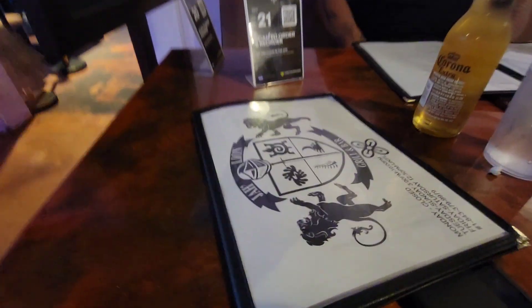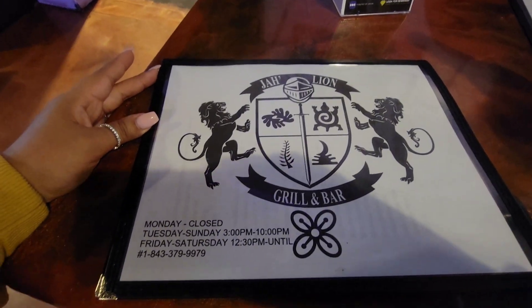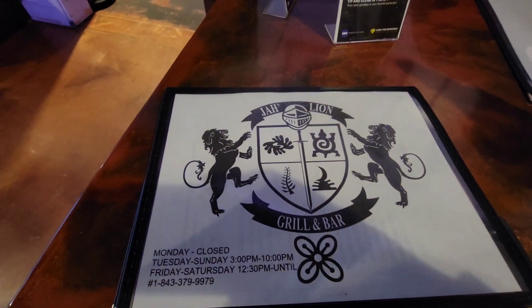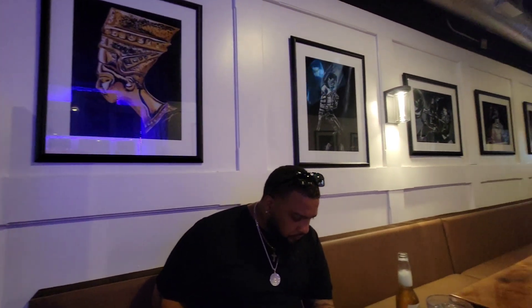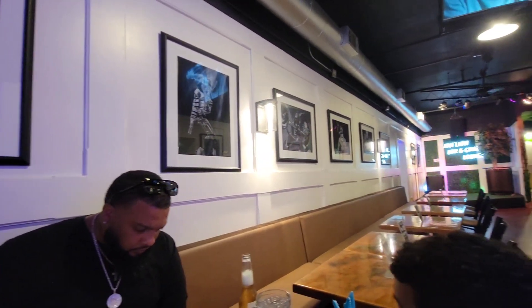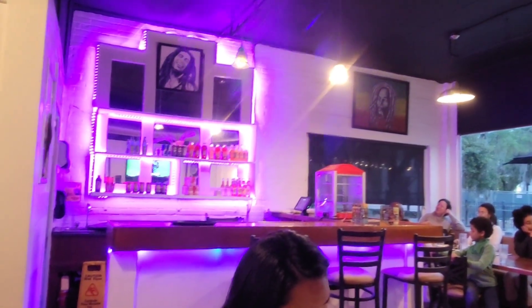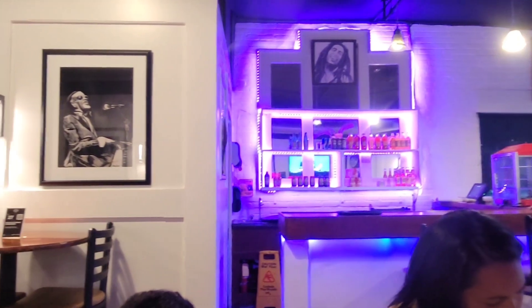This is another one of those places we wanted to try. They were open on a Sunday, kind of late. It's John Lion Grill and Bar — a Jamaican restaurant. They have Jamaican plates and everything was delicious. The place was very nice. Let's check it out.